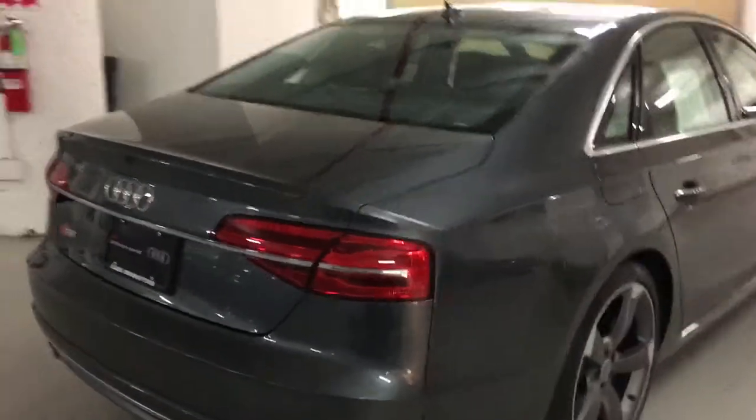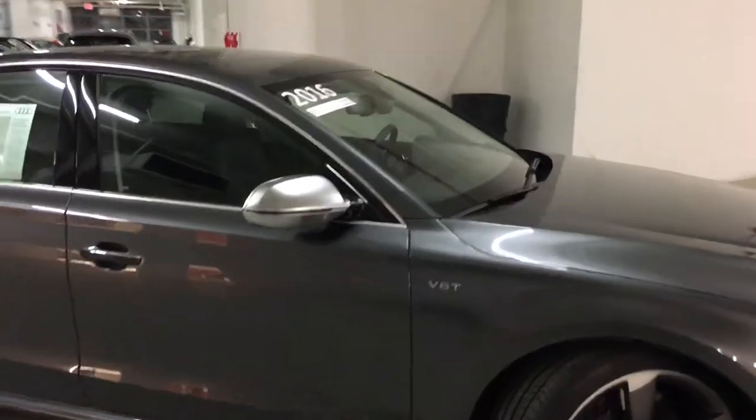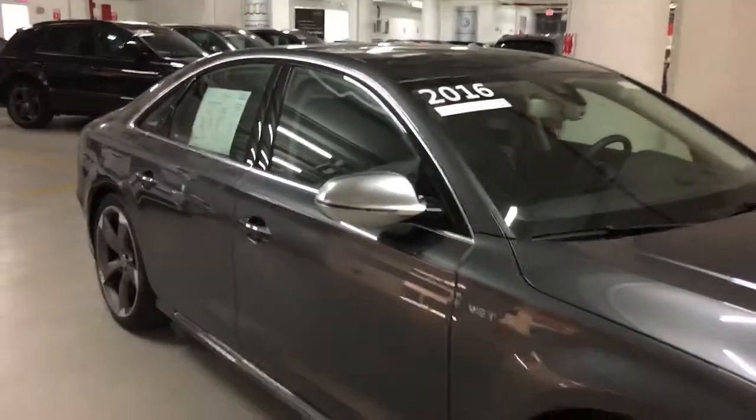It's one of the best colors that Audi makes, especially on the S model cars, which is Daytona gray. The vehicle has a little over 6,000 miles on the odometer, so it doesn't have a lot of miles at all.